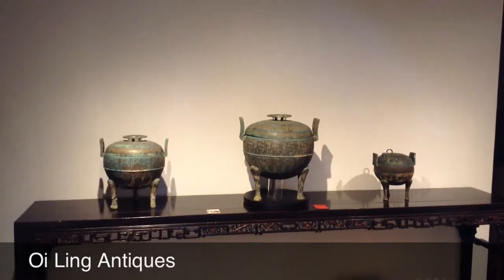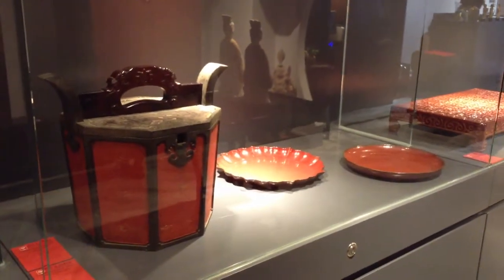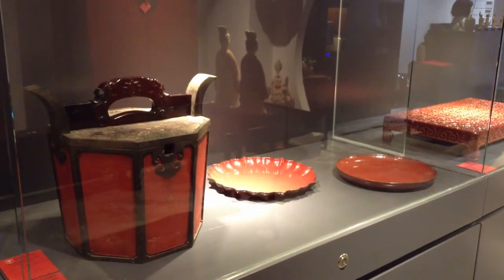Oiling Antiques is one of the boutique antique dealers located on Hollywood Road since 1996. The boutique shop specializes in bronzeware, Chinese furniture, scholarly items, and pottery.